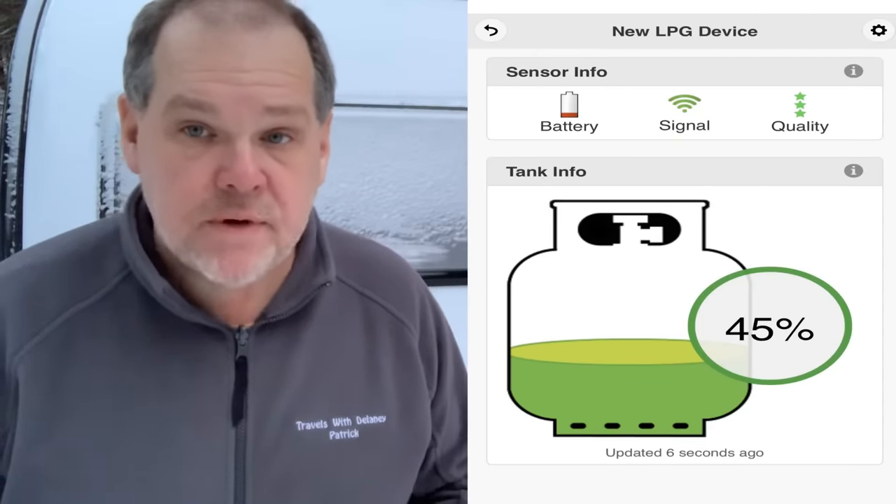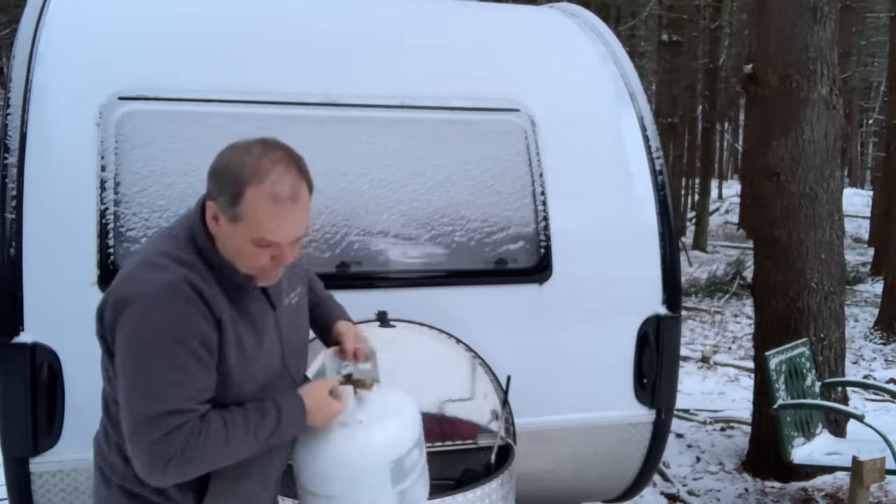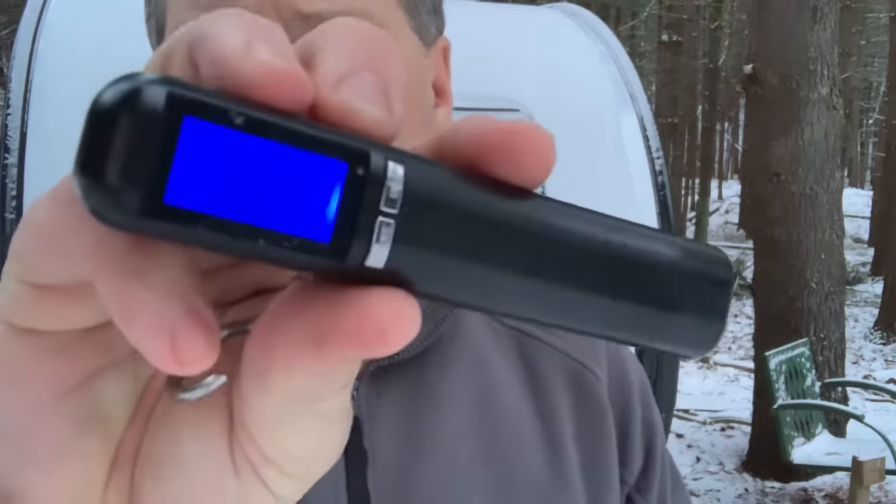It has been four hours. Let's look at the app — we're at 45%. Let's pull the tank and weigh it. We've got a reading of 30.18 pounds. The sun's going down and it's getting cold. Let's go back inside and do the calculations to find out how much we used over that four-hour period. Good news is the trailer is nice and toasty.